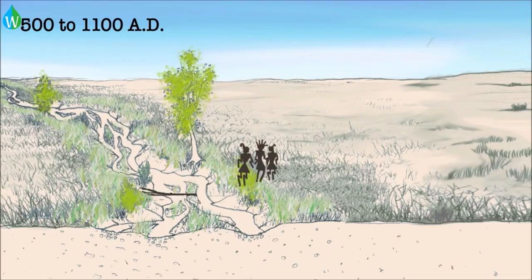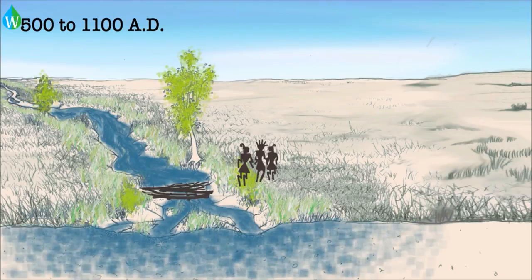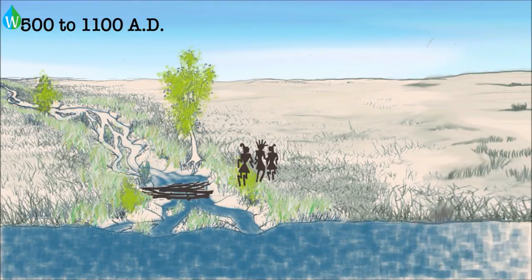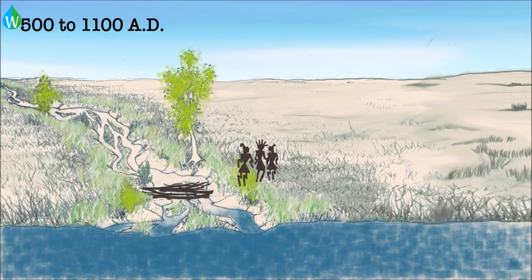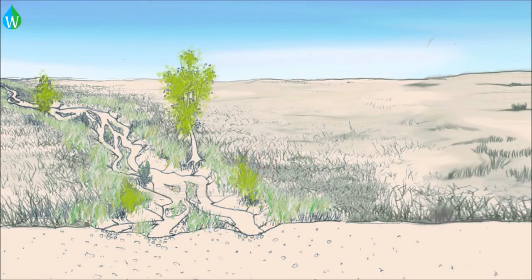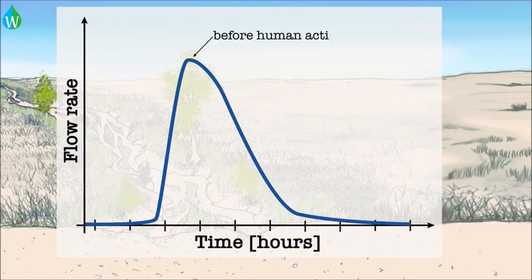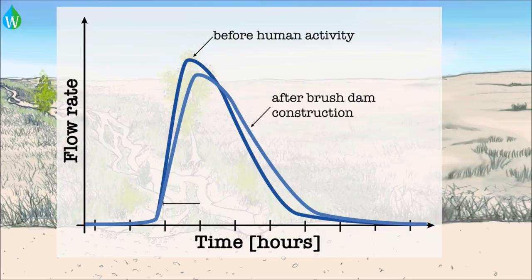Between 500 and 1100 AD, humans arrived on the scene. The Hohokam, Mogollon, and Chincheras cultures understood the importance of stream channels and built small brush dams to slow and spread flood waters. We think that the effect of these brush dams was to spread out the flood peak and allow more contact time between the flood water and the streambed sediment, and therefore more infiltration.